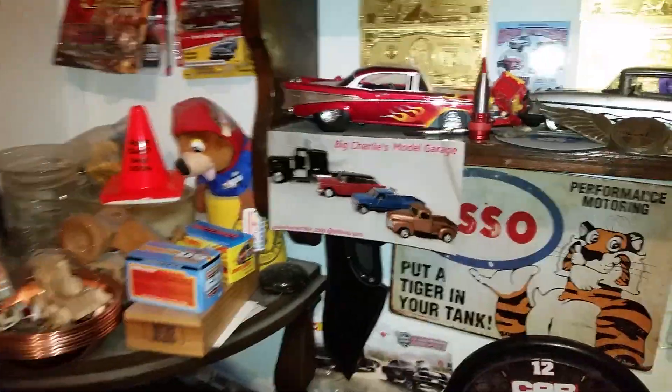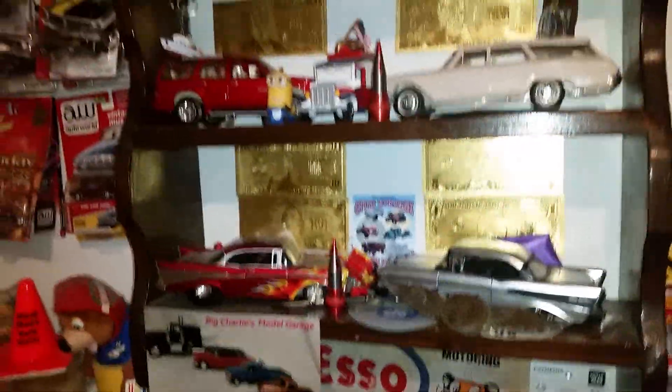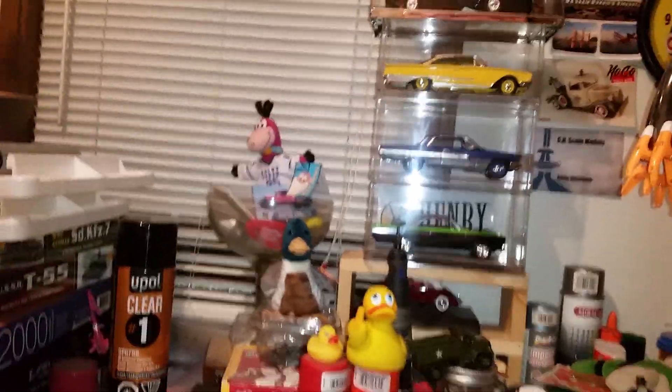Hey guys, this is Charlie, Big Charlie's Auto Garage, coming at you today with a little short stash update.